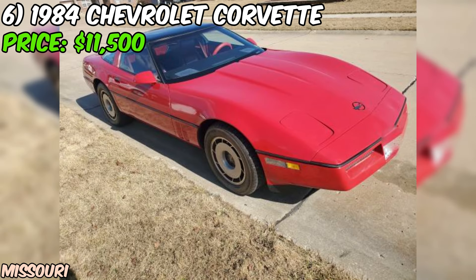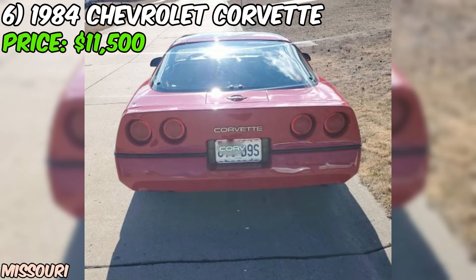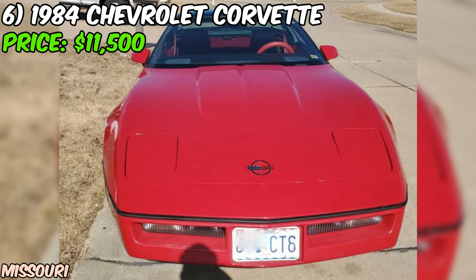We've got a real gem for you: a 1984 Chevrolet Corvette that's ready to hit the road and turn some heads. This beauty is currently up for grabs on Craigslist for just $11,500. The seller states that the car is in excellent shape. The paint has been redone at some point and it looks fantastic. The interior is also exceptional, with no rips or sun fade, which is a testament to how well this Corvette has been cared for over the years.